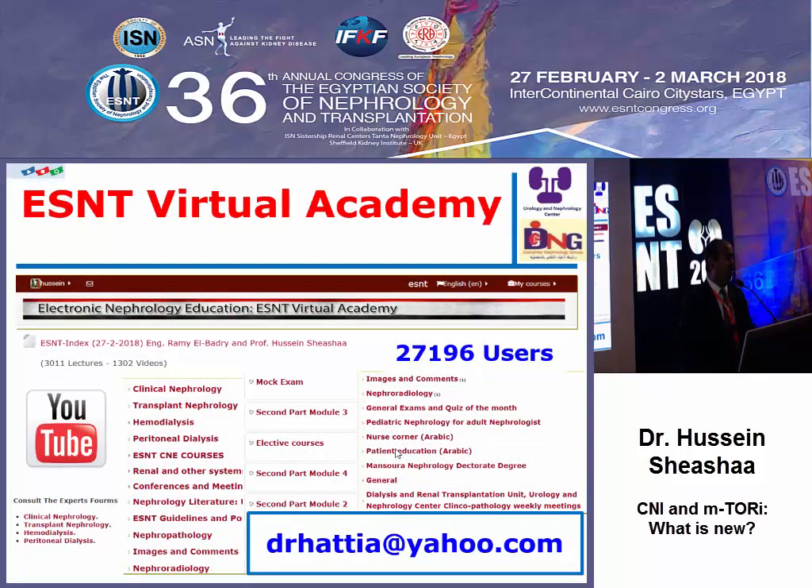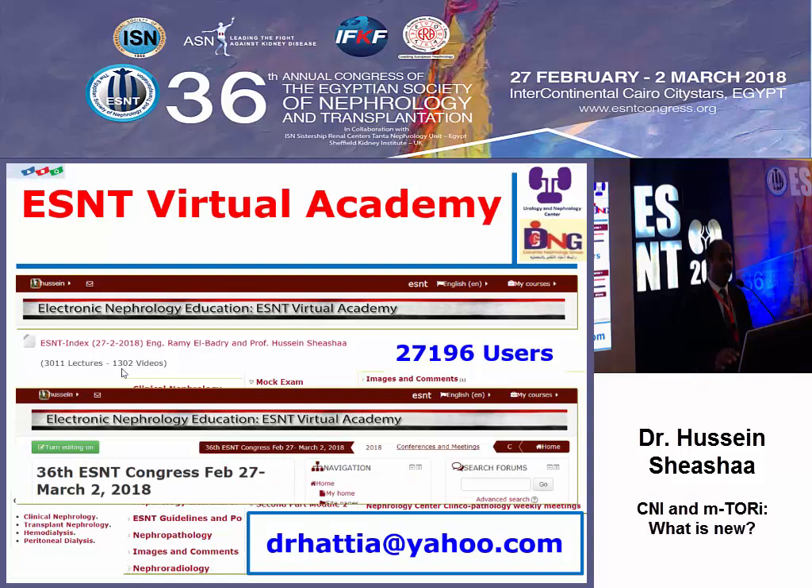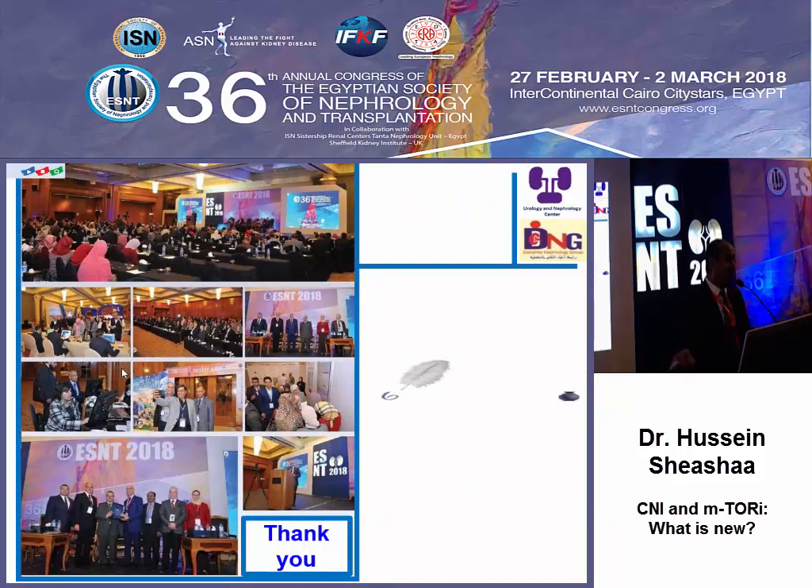This is why the current issue of the American Journal of Transplantation put drug adherence on the cover with a detailed report. I conclude my presentation with the announcement of our site — the official site of Nephrology Virtual Academy — with 3,000 lectures and 1,300 videos, where all conference presentations will be posted. Thank you very much for your attention.